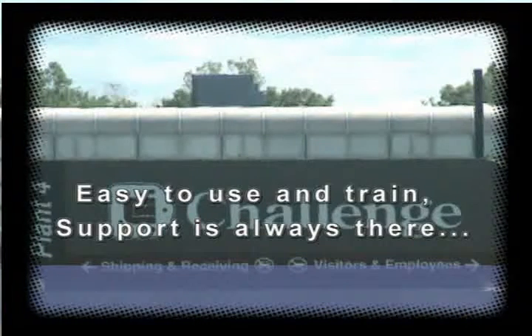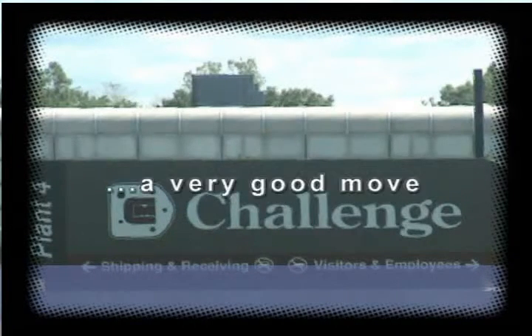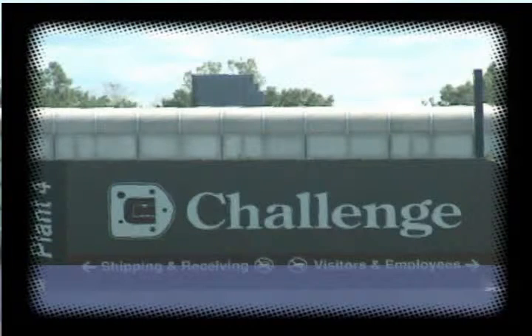Support has always been there, so it's been a very good move for us. When this package came to us and we decided to use it, we've been very happy with it over the last five-plus years.